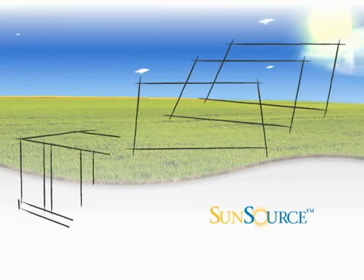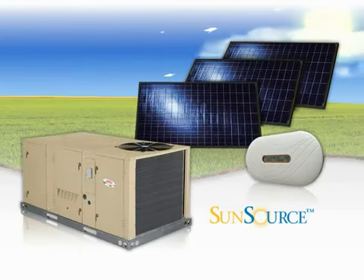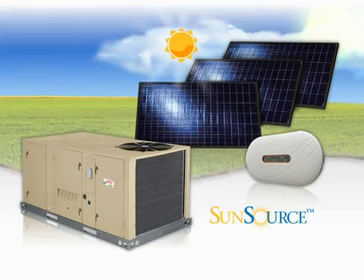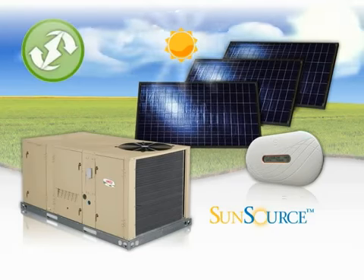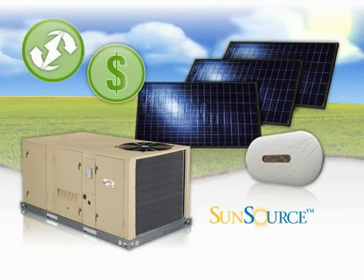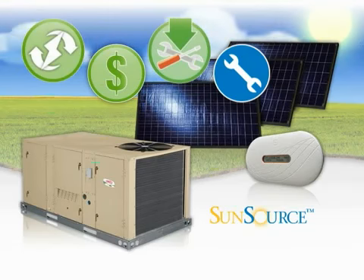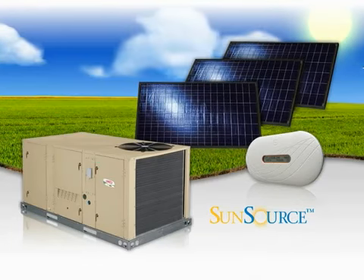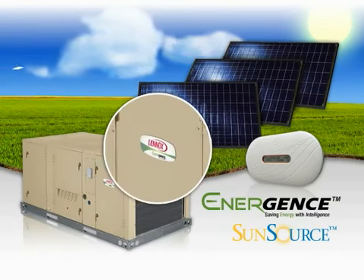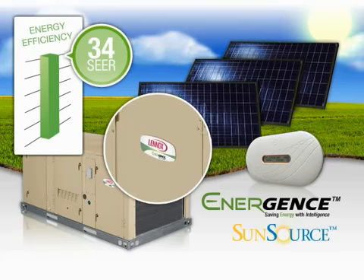Introducing Linux's SunSource Commercial Energy System, the first and only commercial HVAC system that integrates directly with solar power. This new and innovative product answers the growing demand for renewable energy while maintaining Linux's commitment to providing energy savings, easy installation, and service for reliable systems that deliver exceptional comfort. The patent-pending SunSource system integrates with Linux's Energen's premium rooftop unit line, increasing effective efficiency levels of up to 34 SEER and beyond.